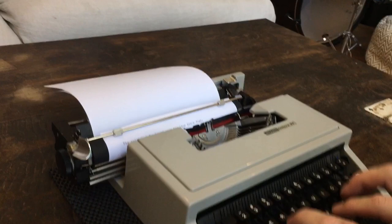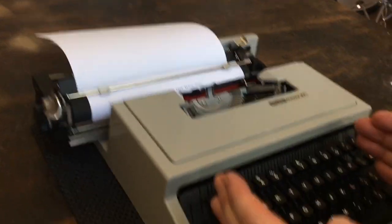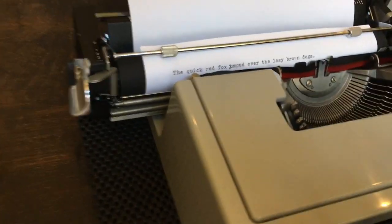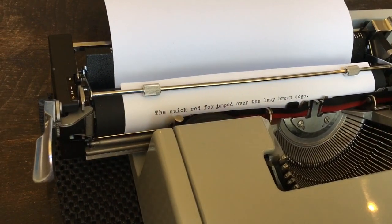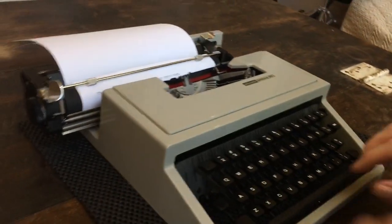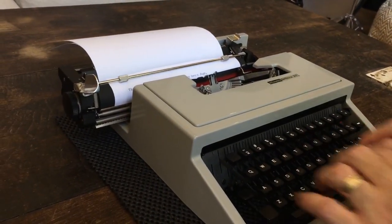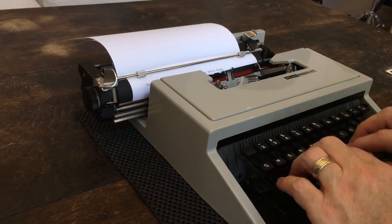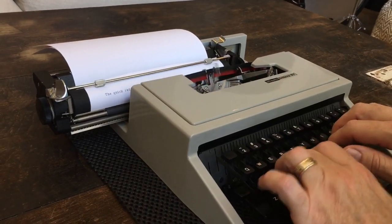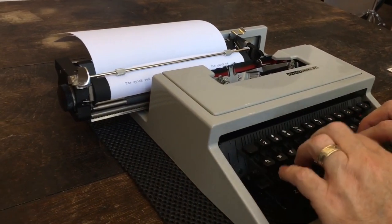I've noticed the keys are a little closer together than on a Hermes 3000, so if you have big fingers you may not like the size of the keyboard, but for me it feels just right. It's got a nice snappy feel to it. There's the margin release, there's the line lock.